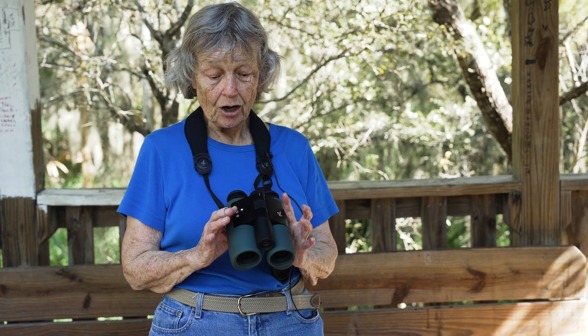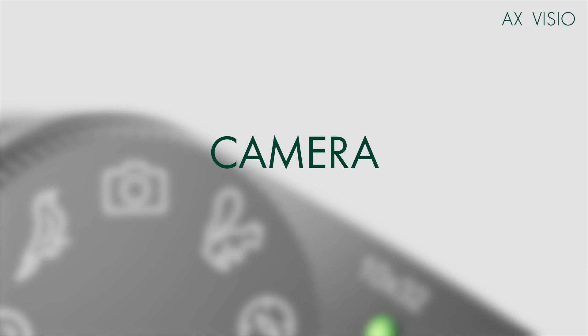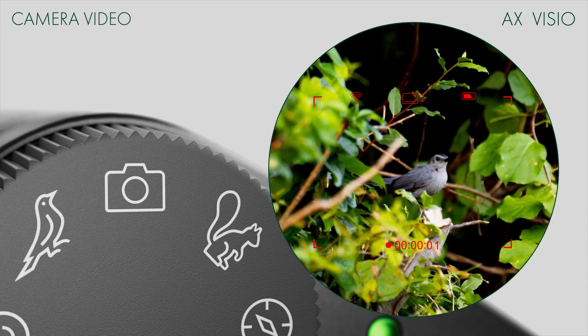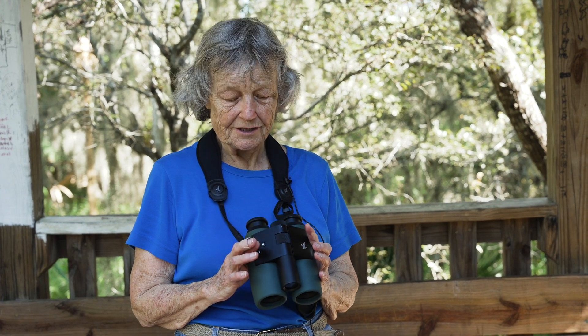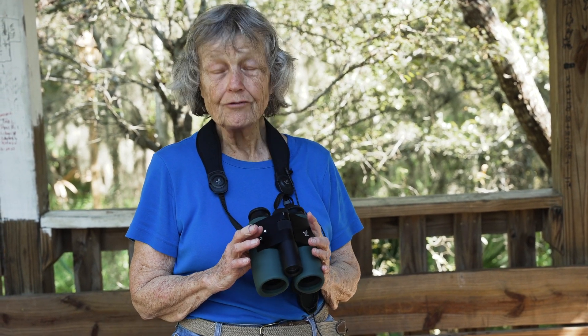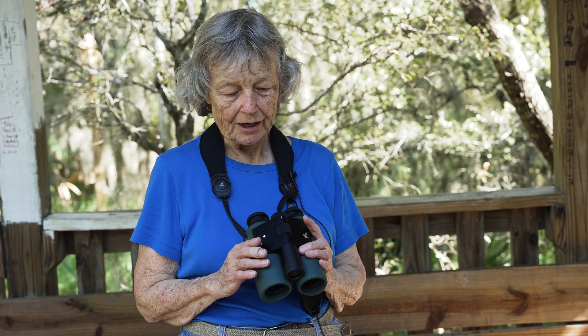It also will let you take a picture of the bird. So if you've ever thought, there's the great view — if I could just take the picture now — now you can. I'm very enthusiastic about this new product. It's really for a serious birder, especially for travel if you're going to a place where you don't know the birds already, or for anyone who just wants to have a camera that's built into the binocular.